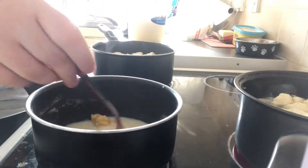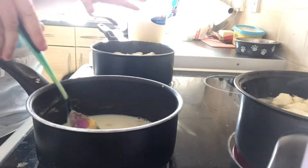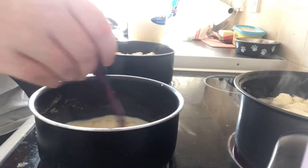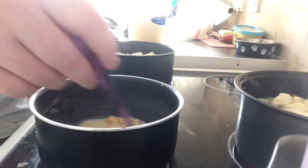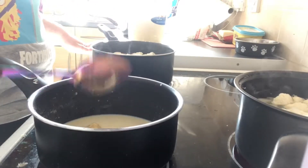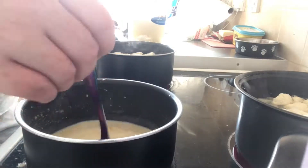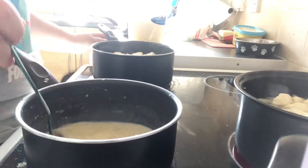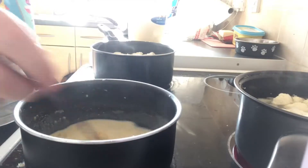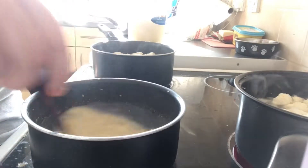The moment this starts getting thick, you want to add more milk. You've got to keep stirring and stirring — this is the hard bit. You'll start seeing the mixture absorb into the milk. You can probably see steam coming off this now because it's really going. Keep mixing.